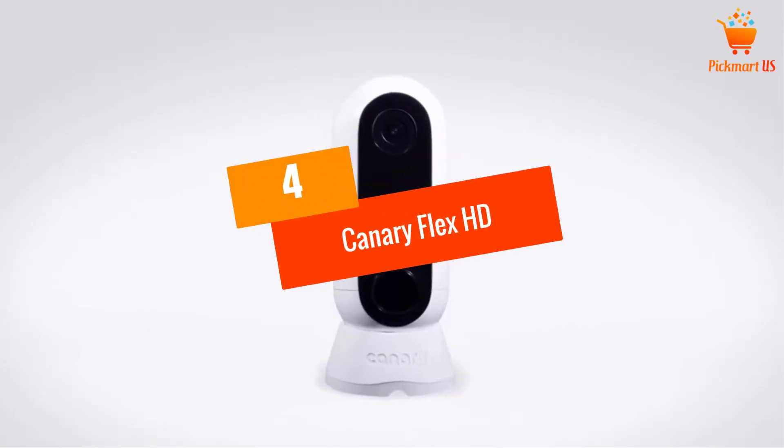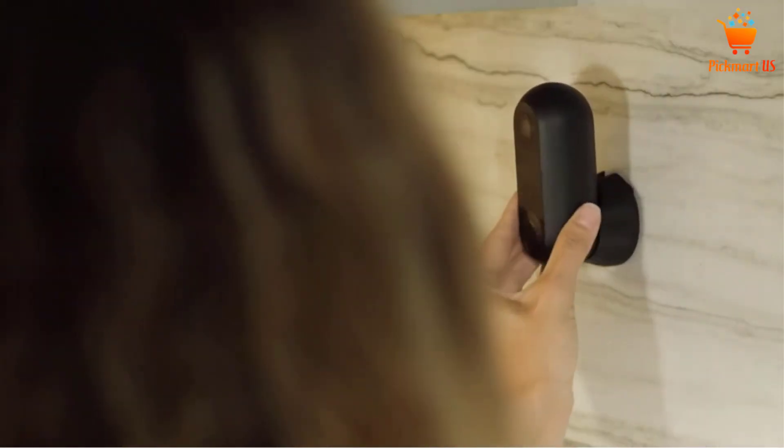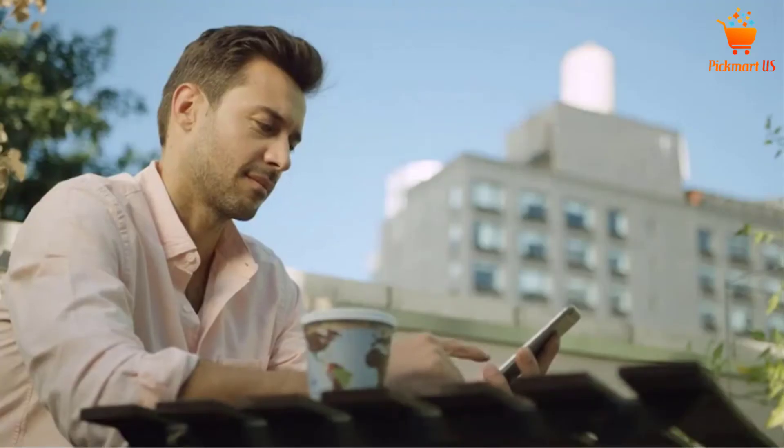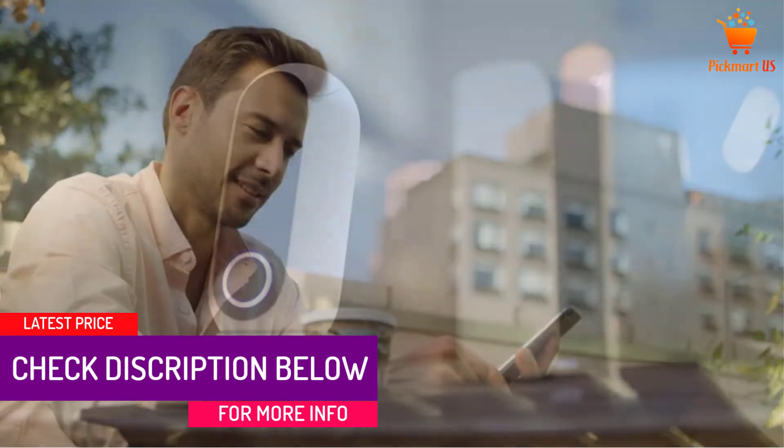At Number 4: Canary Flex HD Security Camera. This camera offers you a better weather-supporting system along with superior night vision. You will find a built-in microphone and speaker in this security camera.